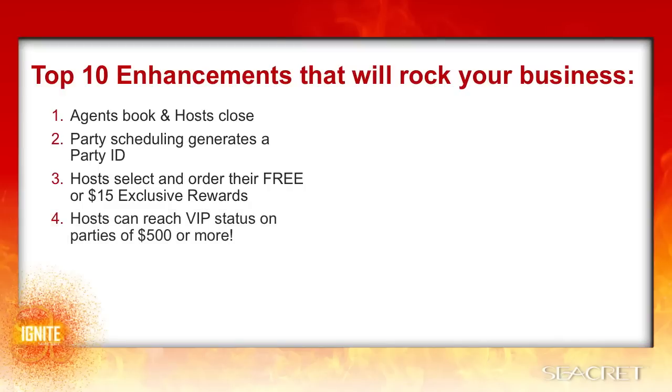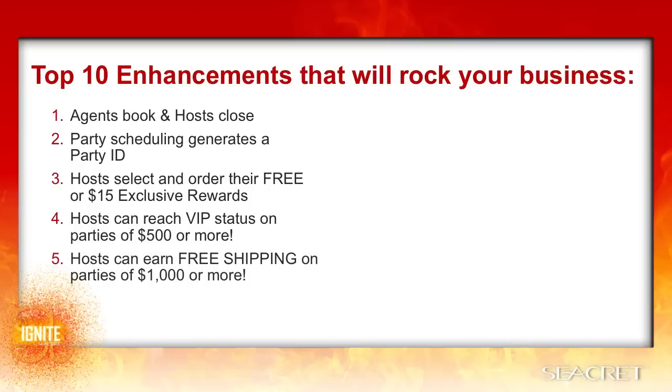Hosts can reach VIP status on parties of $500 or more. The ability to achieve VIP customer status might be a great benefit or incentive to someone who couldn't afford to buy into the introductory offer to VIP status right away. Hosts can also earn free shipping on parties of $1,000 or more. This additional benefit and higher benchmark gives the host a reason to bump up their goal and invite more qualified prospects, which helps you maximize the volume potential at parties.